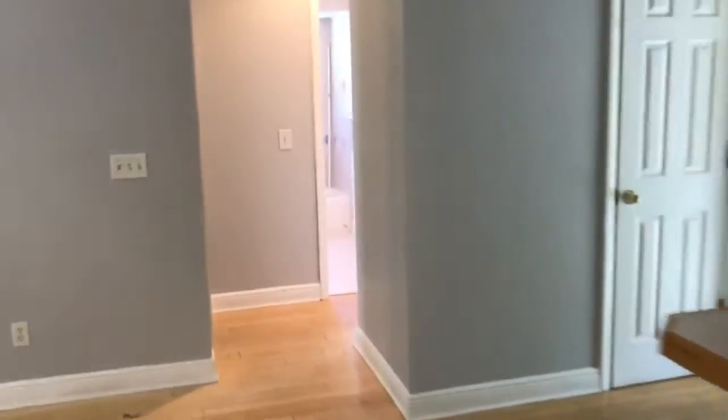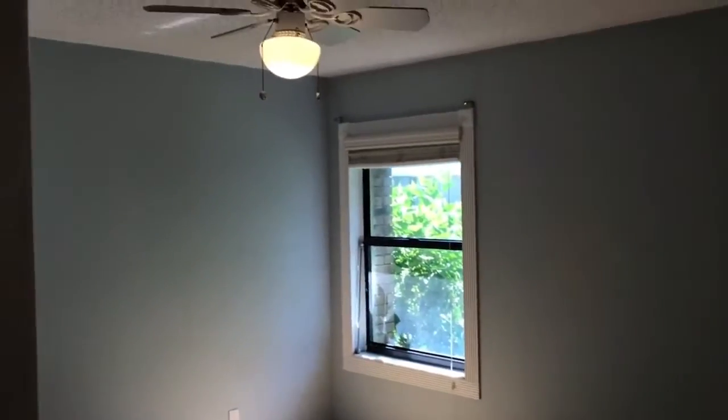We're going to take a look at the bedrooms. This home has three bedrooms, and here you see one of them. This bedroom is a pretty good size — it's about 12 by 12 — with a nice coat of light gray on the wall. It might be hard to capture on this video, but this is a nice bedroom.